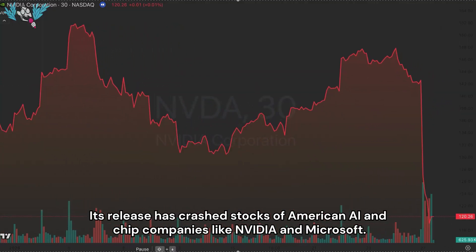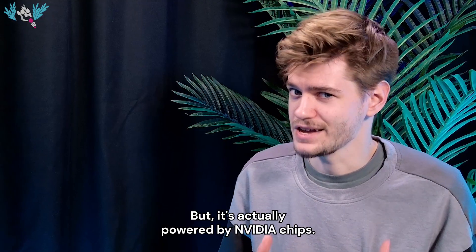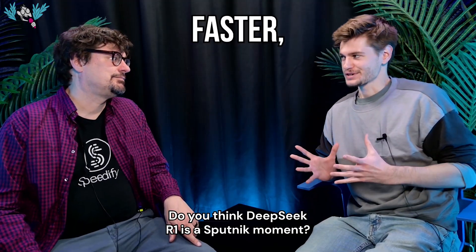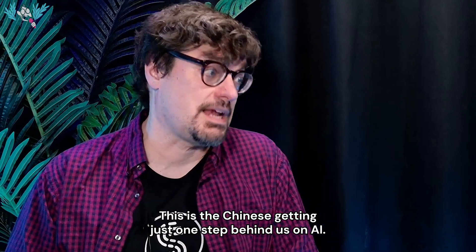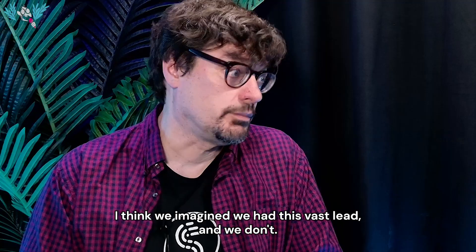DeepSeek's release crashed stocks of American AI and chip companies like NVIDIA and Microsoft, but it's actually powered by NVIDIA chips — old ones. Is DeepSeek R1 a Sputnik moment? This isn't them getting there first. This is the Chinese getting just one step behind us on AI. I think we imagined we had this vast lead and we don't.